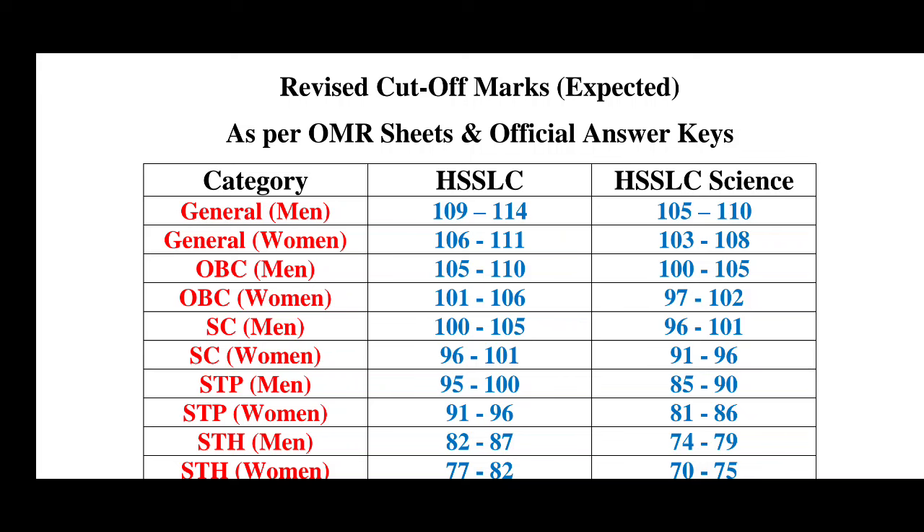Hello friends, welcome back to my YouTube channel. I am Raksarma. Today I am going to share this video and discuss the revised cut-off marks expected as far as OMR seats and official answer keys.